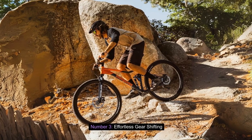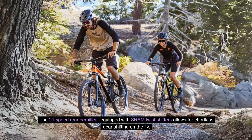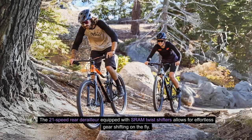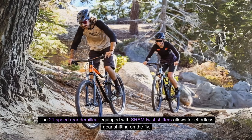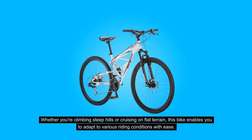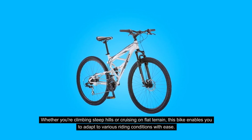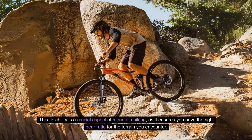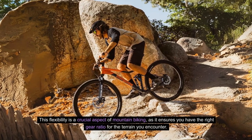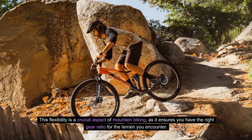Number 3: Effortless Gear Shifting. The 21-speed rear derailleur equipped with SRAM Twist Shifters allows for effortless gear shifting on the fly. Whether you're climbing steep hills or cruising on flat terrain, this bike enables you to adapt to various riding conditions with ease. This flexibility is a crucial aspect of mountain biking, as it ensures you have the right gear ratio for the terrain you encounter.